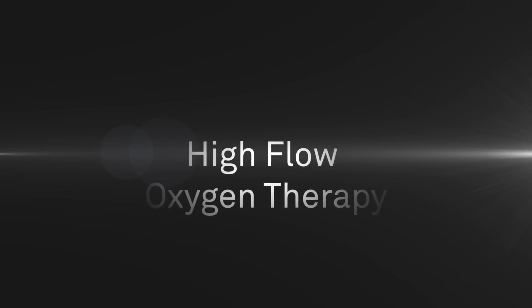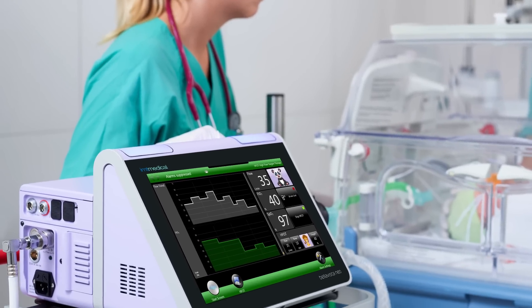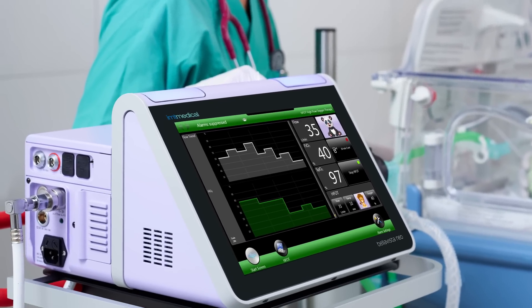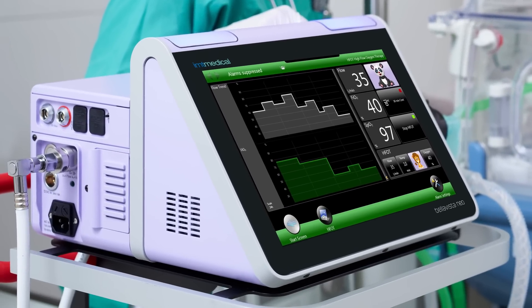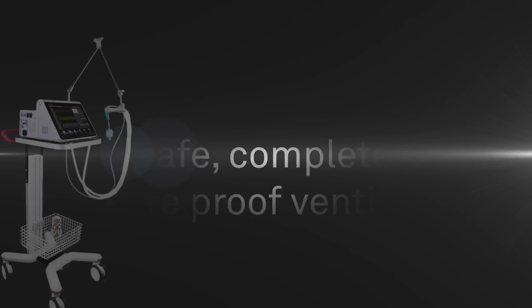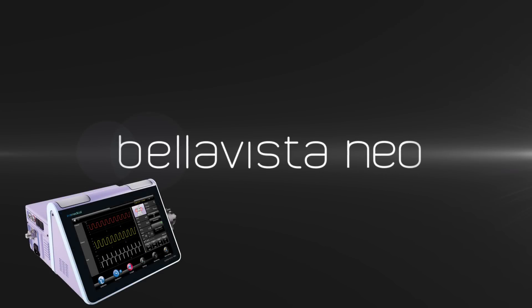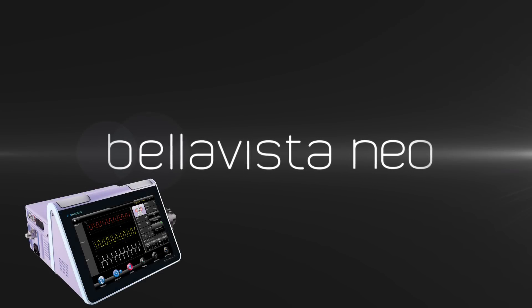The high flow oxygen therapy, our latest BellaVista ventilation tool, reduces the work of breathing thanks to flow rates higher than traditionally delivered in oxygen therapy. Combined with air humidification, it leads to better therapy results. BellaVista Neo — for our smallest and most sensitive patients.